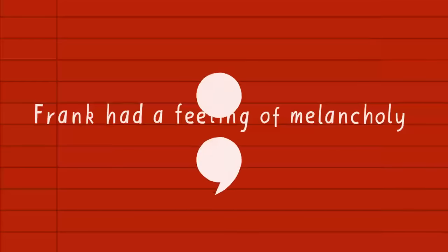Take this description of Frank's mood connected up with a semicolon: 'Frank had a feeling of melancholy; autumn was coming.' Semicolons can artfully draw comparisons or contrasts between related statements.